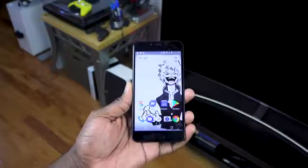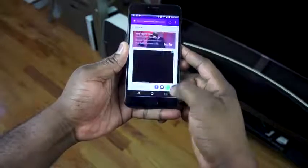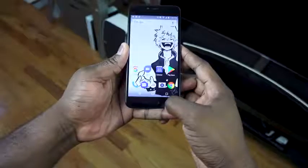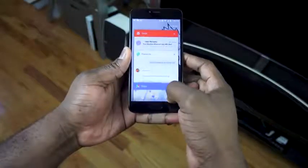In terms of other functionality, you also have a fingerprint sensor built into the front of the device. That means you can accurately unlock your device with it, and it also doubles as a home button — it's actually clickable from the fingerprint sensor. You can switch back to the home button, and you can also long press to multitask with it as well.